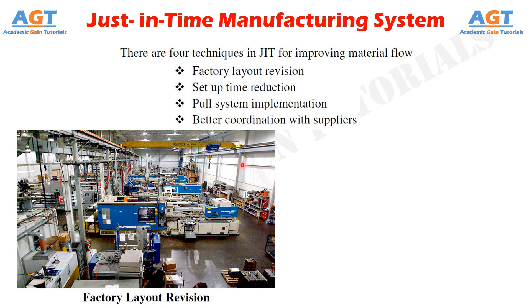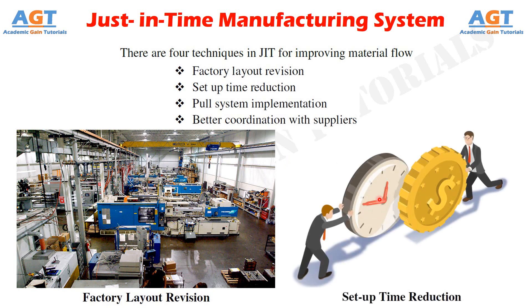Another technique of just-in-time is setup time reduction. Factories can reduce setup times in order to reduce lot sizes and smooth production. Reduced setup times enable a factory to produce smaller lot sizes economically. Smaller lot sizes enable a factory to produce a broader variety of products, assemblies, and parts each day. However, preventive maintenance and lowering defect rates are also needed to achieve these lower safety stock sizes.